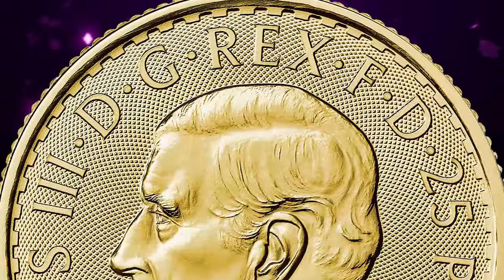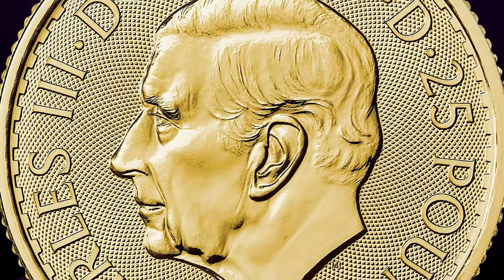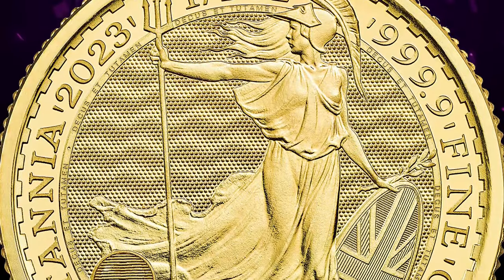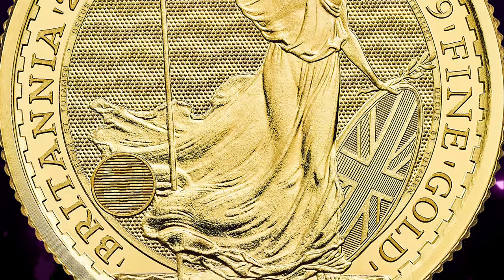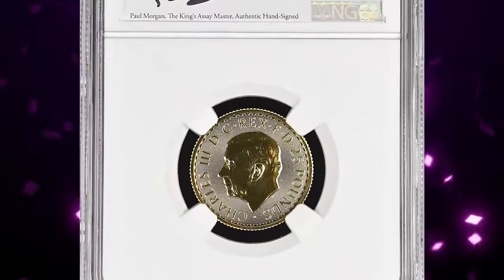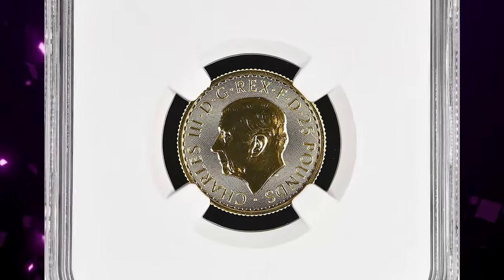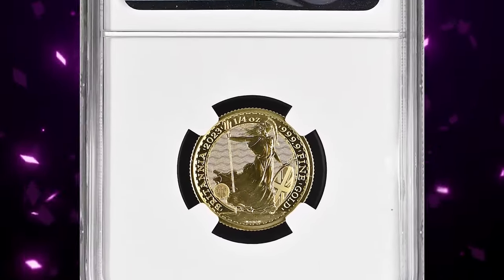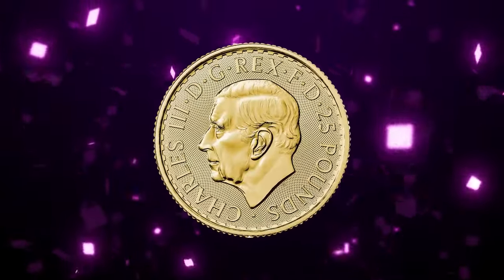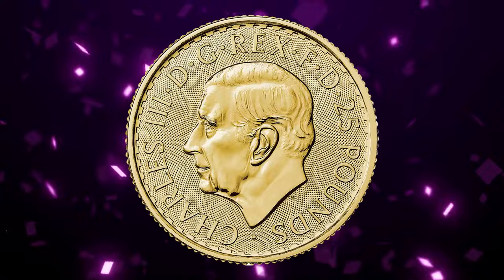The obverse and reverse design are almost the same as the one shown earlier, except for some relevant changes in lettering. For 2023, this Britannia bullion coin blends classical design with innovation to redefine security in the bullion market. Philip Nathan's award-winning portrayal of Britannia includes groundbreaking features that make it the most visually secure bullion coin in the world.